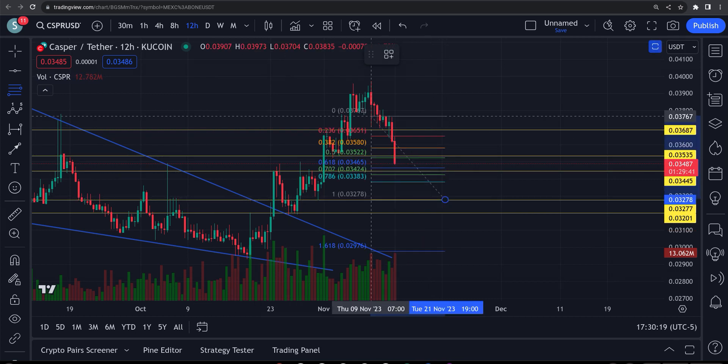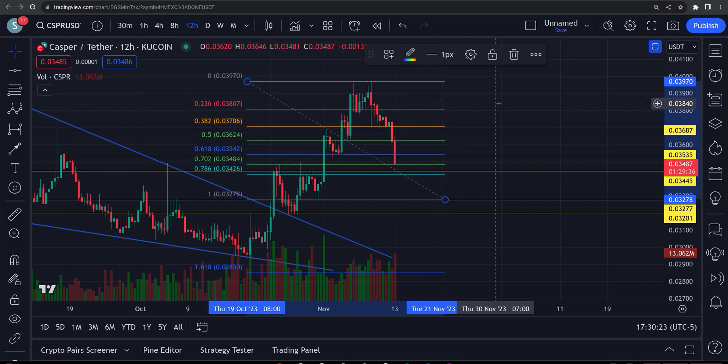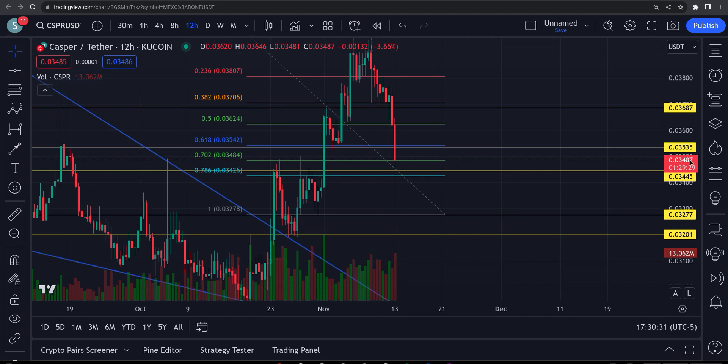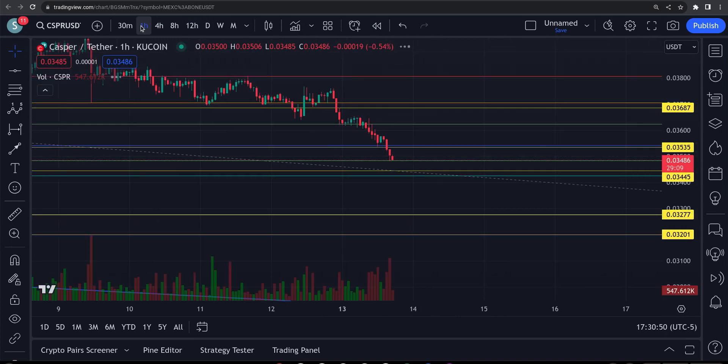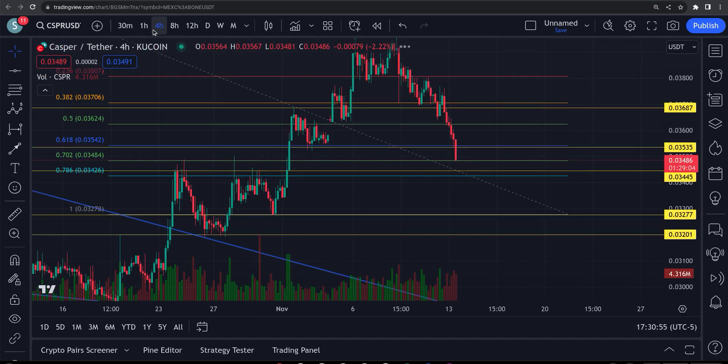Let's see where this retrace is coming to, where we can bounce from. You can see it's getting really close — it hit that 702 Fibonacci level, so I would be expecting a bounce any time. Usually what happens is it gets that 702, and that 786 is your last line down here at 0.034. The 702 is a very good area. Let's see if we've gotten any reaction — on the one hour we got a couple red candles.